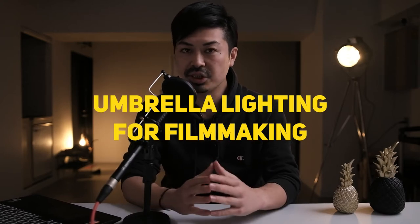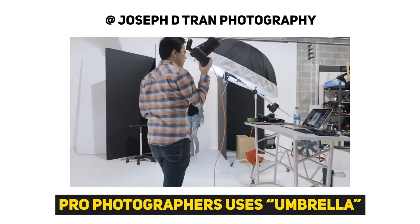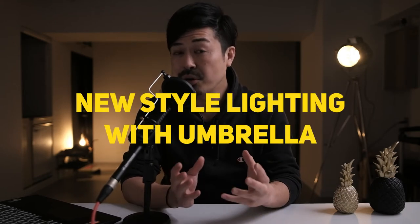Hey guys, I'm Rio Takahashi, a cinematographer and director based in Tokyo, Japan. Today I'm going to be talking about umbrellas — this is a weird topic in the filmmakers' world, but I learned a lot from photographers and I realized that the umbrella is a super useful tool in the filmmakers' world. In this video, I want to show a new style of lighting for filmmakers using the umbrella.